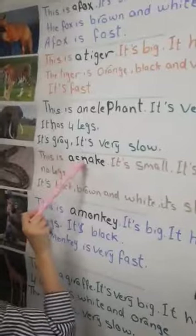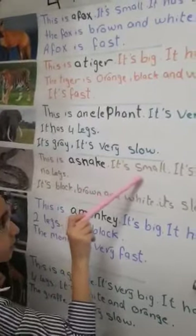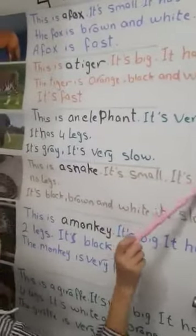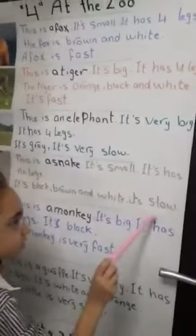This is a snake. It's small. It has no legs.